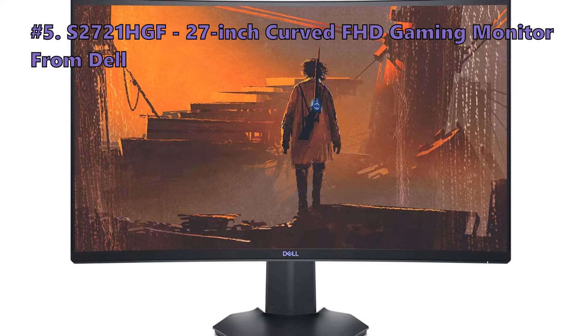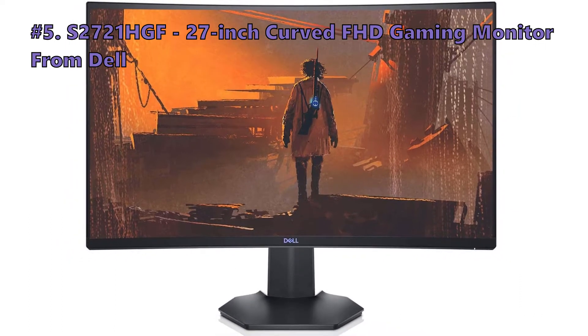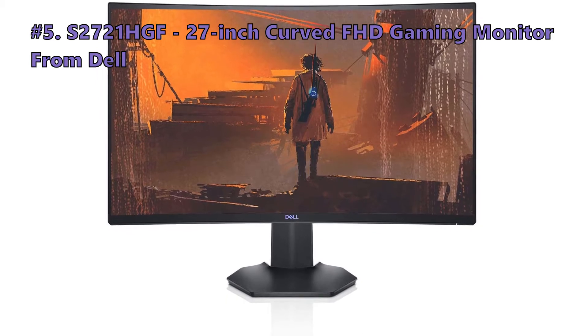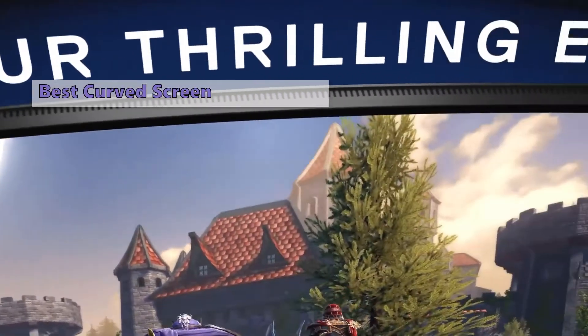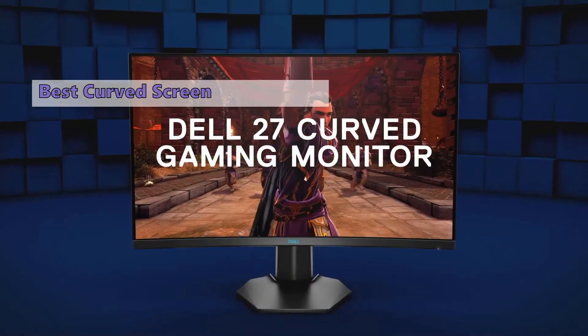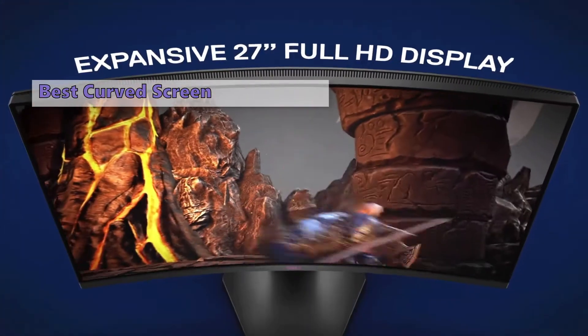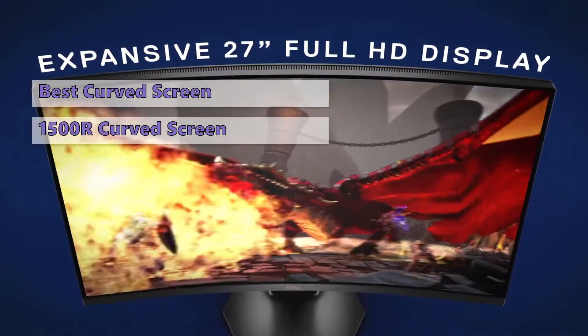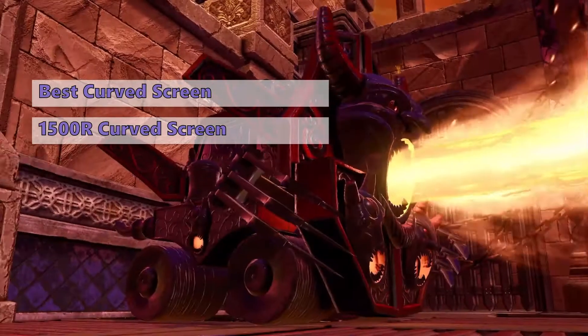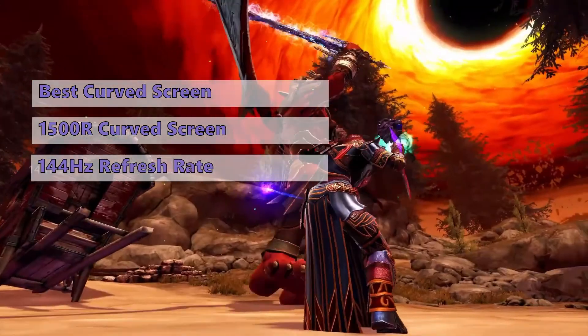The first one in today's video is the S2721HGF 27-inch curved FHD gaming monitor from Dell. This is a gorgeous monitor with a wide field of view and great gaming features. It is great for gamers who are looking for high image quality and smooth gameplay. Dell's 27-inch gaming monitor is a gorgeous display with a curved 1500R screen.